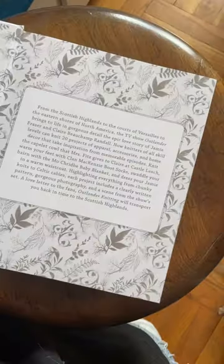I found this Outlander knitting book for one dollar at a thrift store. Let's check it out and see what they have inside. Okay, here it is. Let me see.